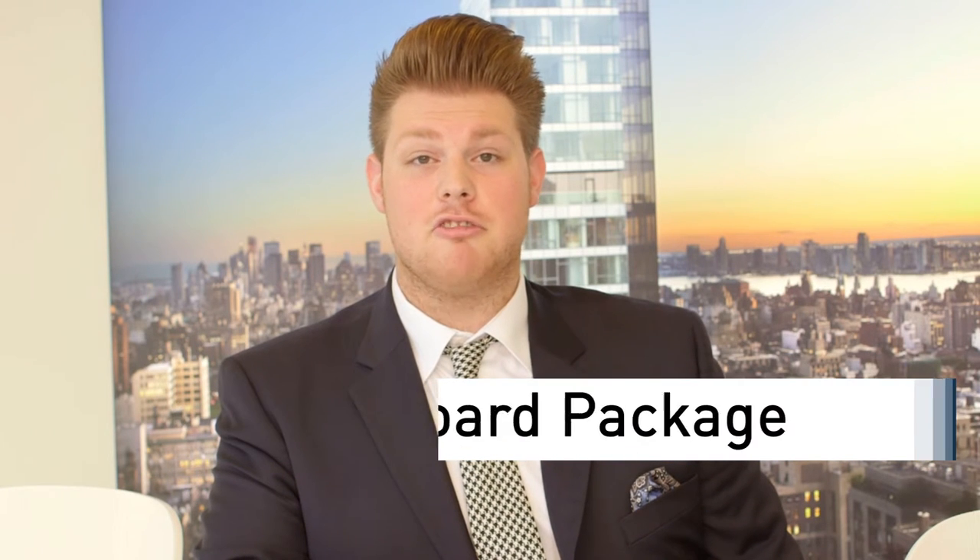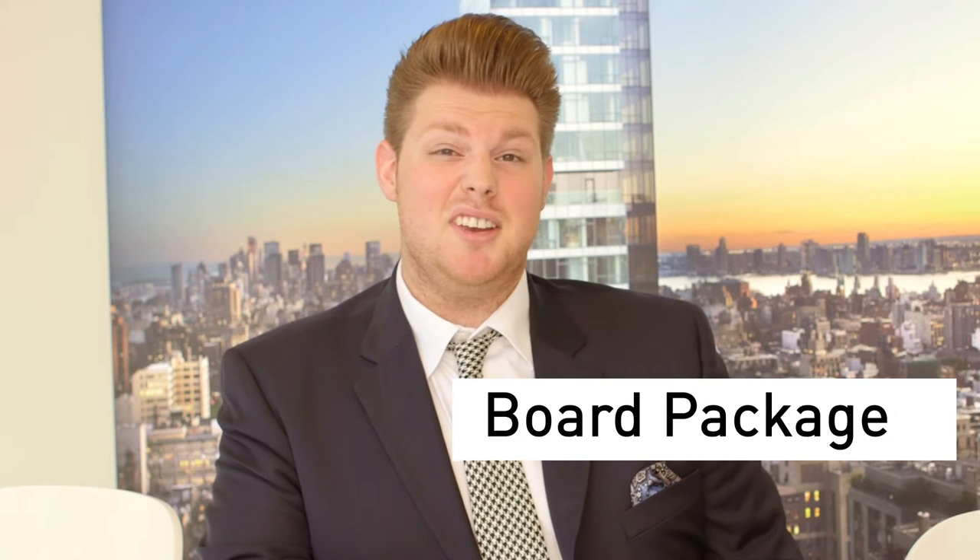After you have that, we'll head towards your board package. It's important to note that not all board packages are created equal. For some properties, you don't even need a board package. For co-ops, you definitely need one. For a townhouse, you won't need anything at all other than your financial statement and what you'll need for the offer.